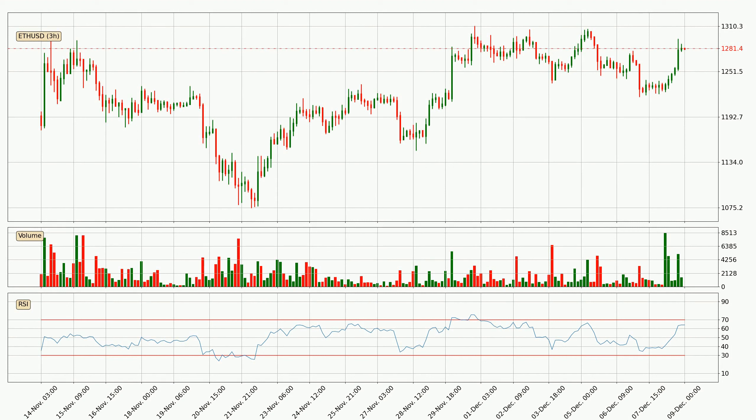Looking at the three hourly relative strength index, the current three hourly RSI is at 64, so it doesn't show signs of overbought or oversold conditions at this point.